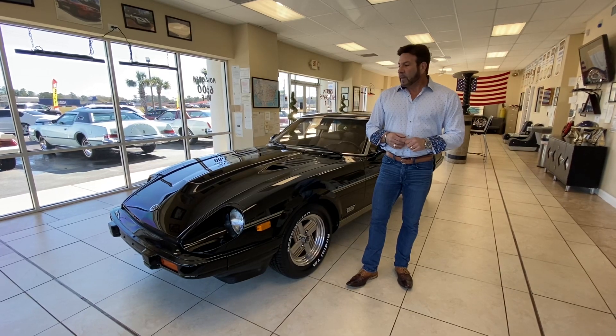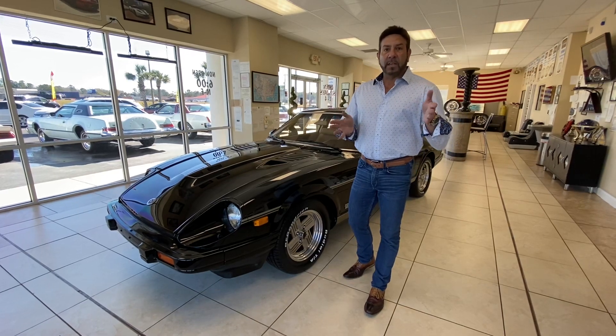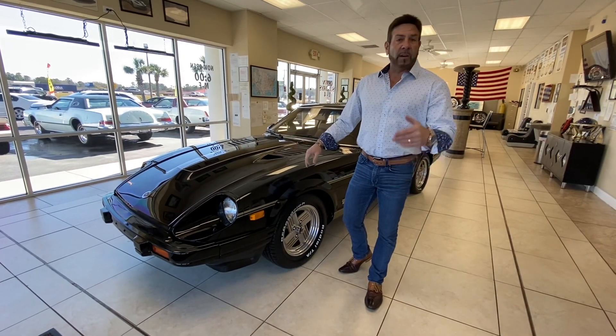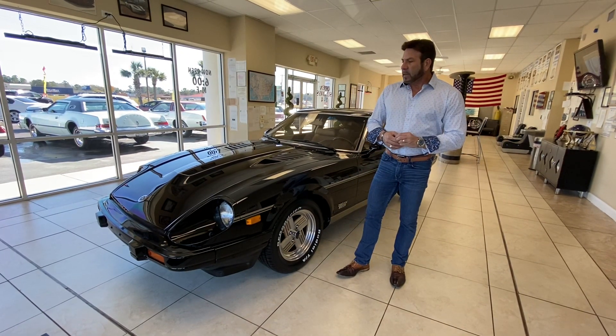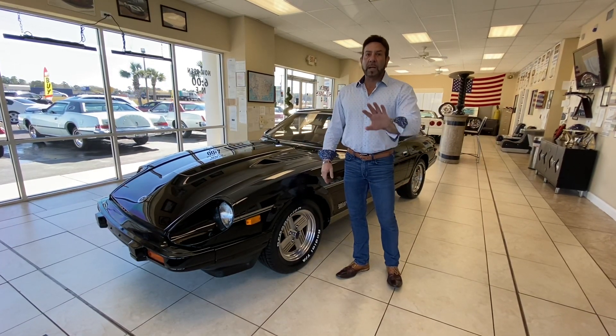The original owner had it for years and did a $23,500 restoration in 2009, including a paint job that was $10,500. I've got all the receipts and everything to back that up. He wound up getting sick, couldn't drive anymore, and sold it to the guy I bought it from — what I believe to be the second owner.